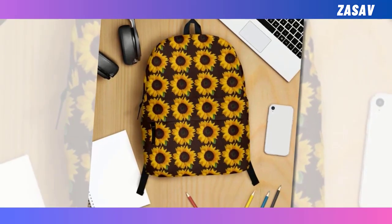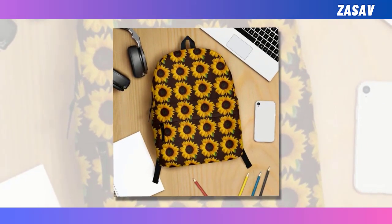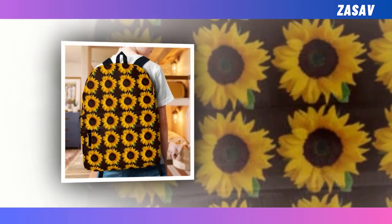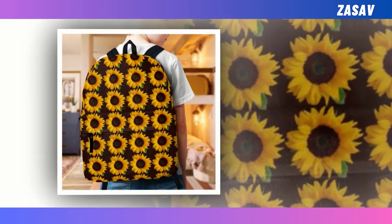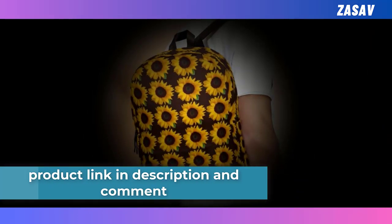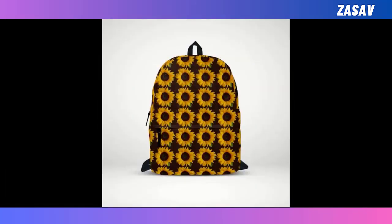Backpack. Backpacks are no doubt essential for many people from school to work. However, choosing the right backpack is always a demanding task, since some backpacks only focus on quality and durability and some offer no more than chic styles and designs, making it hard to decide. However, there's no need to argue because we combine both features in this backpack. With a blend of utility and style, this backpack will be a statement piece for anyone and also last for generations.